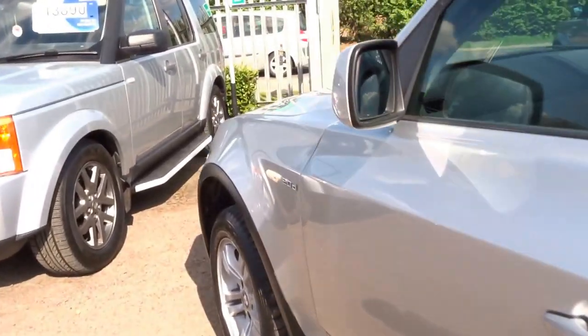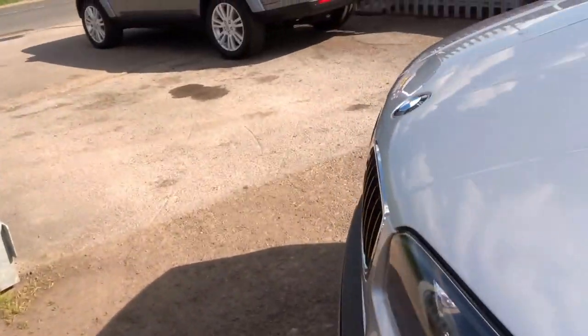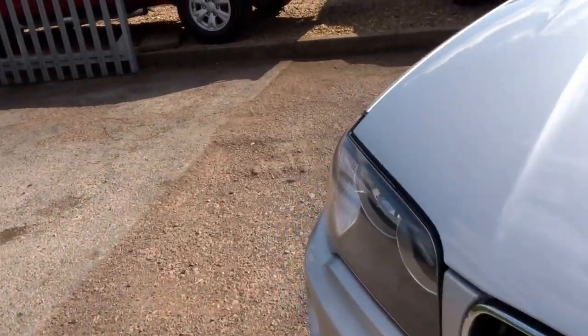This car's a 2-litre diesel — it returns around 40 to the gallon, which for an SUV isn't too bad at all. It's only insurance group 32 also.